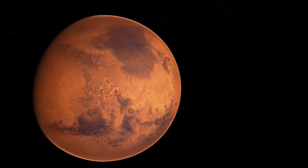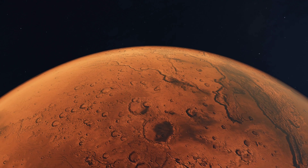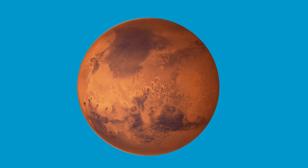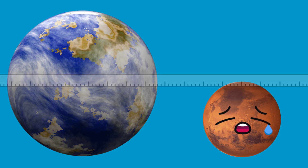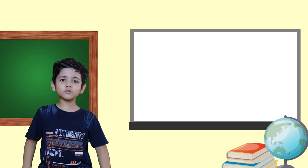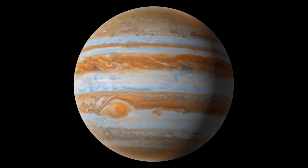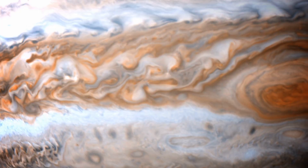Mars, or the red planet, is the fourth planet from the Sun. The reddish color is due to the presence of iron in its soil. Mars is almost half the size of Earth, but one thing it has more than Earth is moons — it has two moons.